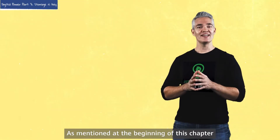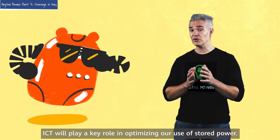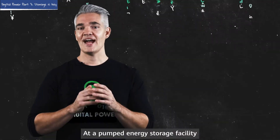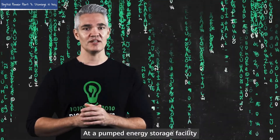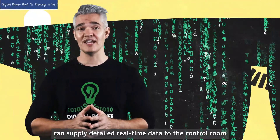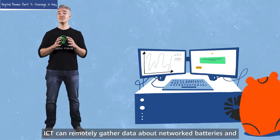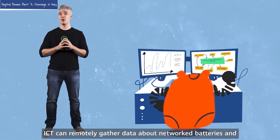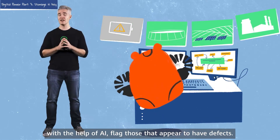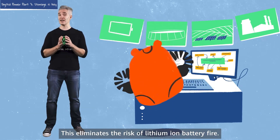As mentioned at the beginning of this chapter, ICT will play a key role in optimizing our use of stored power. At a pumped energy storage facility, sensors and high-definition cameras can supply detailed, real-time data to the control room so that faults are detected early. ICT can remotely gather data about network batteries and, with the help of AI, flag those that appear to have defects, eliminating the risk of lithium-ion battery fire.